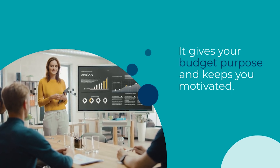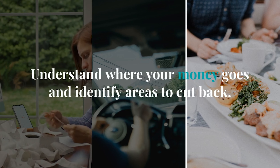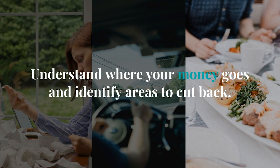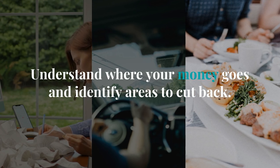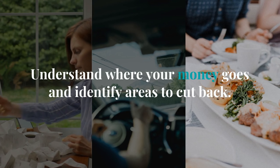Tip number 2 is to track your expenses diligently. Creating a budget starts with understanding where your money goes. Use apps or spreadsheets to record all your expenditures, from big bills to daily coffee runs. This way, you can identify areas where you can cut back.